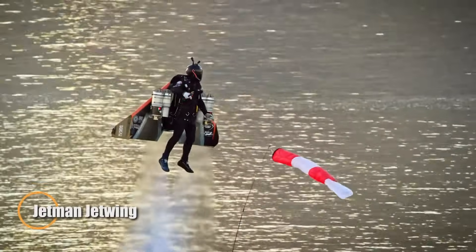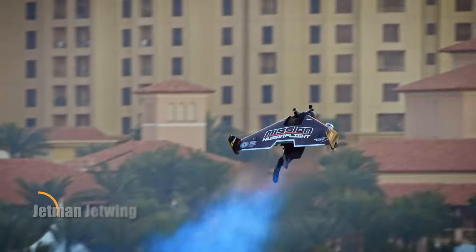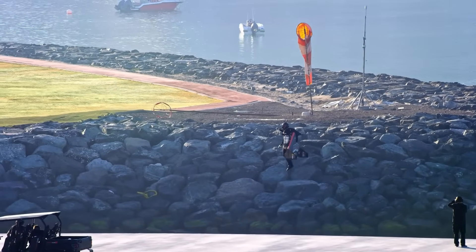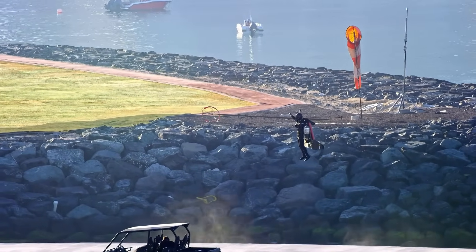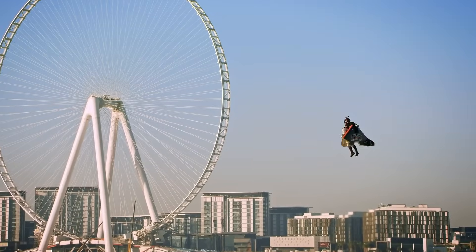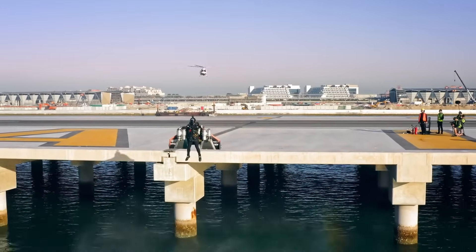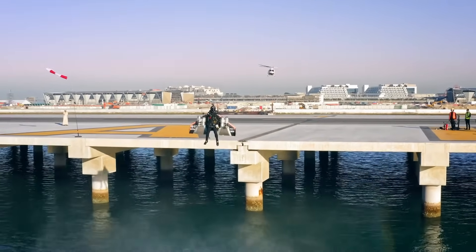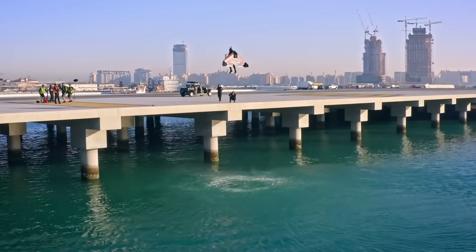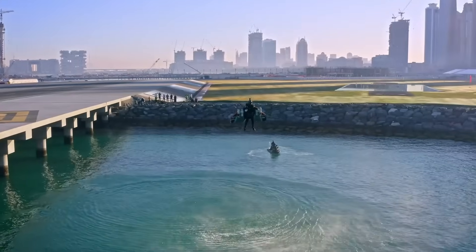The Jetman Jetwing is a revolutionary personal flight system that transforms the human body into a powered aerial platform. Developed by aviation pioneer Yves Rossy, this high-speed device pairs a compact 2.4-meter carbon fiber wing with four miniature jet turbines, enabling pilots to soar at speeds up to 400 km/h. Originally conceived as a glide wing, the Jetwing evolved with the addition of Jetcat P400 — or in some variants, P550 — engines, giving it the power for sustained level flight, aerobatic maneuvers, and even mid-air hovering.